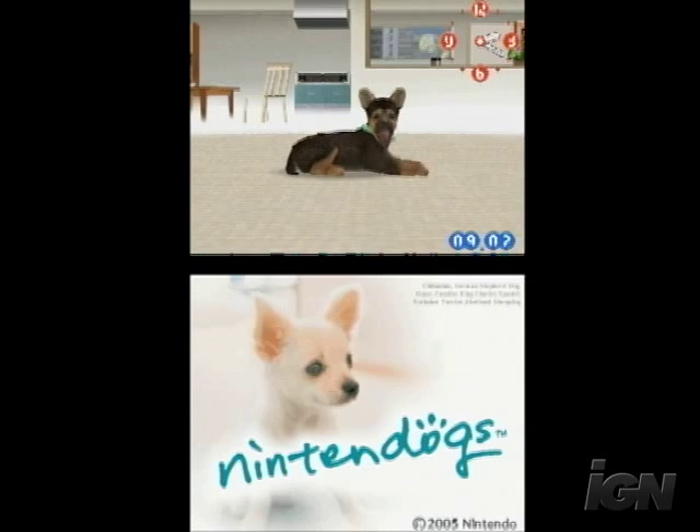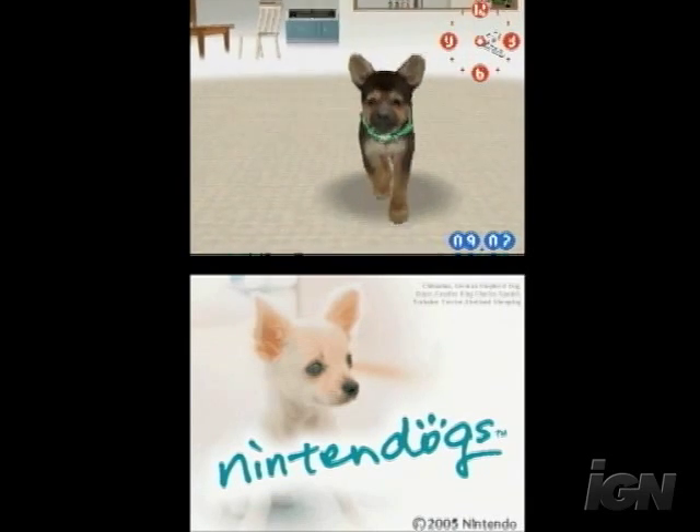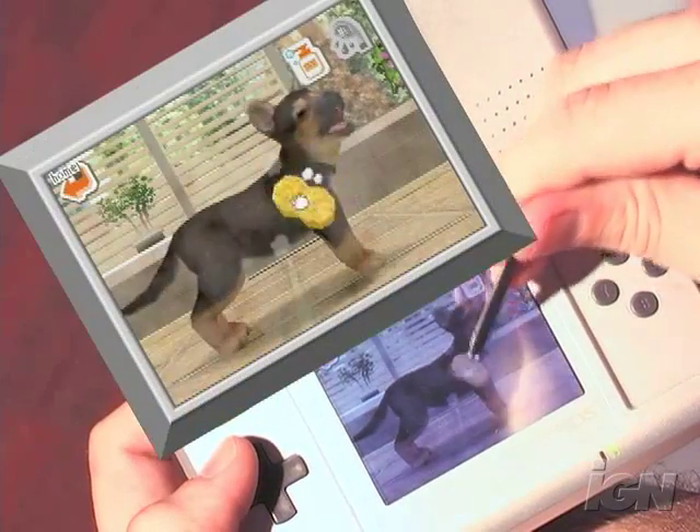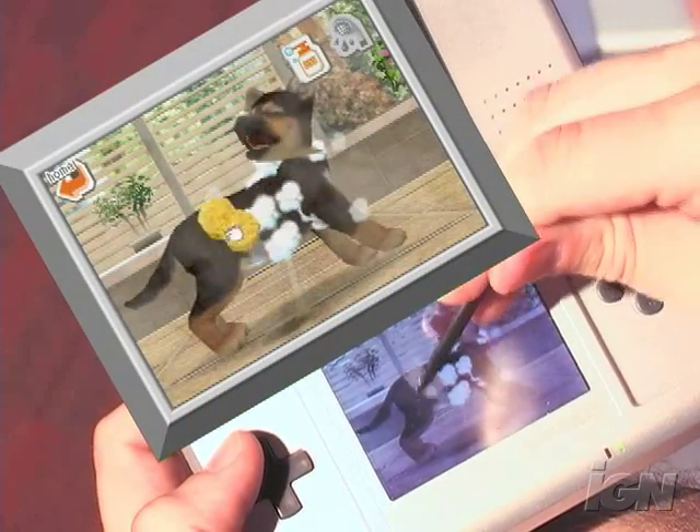Hey, this is Craig Harris. I'm the editor-in-chief of IGN DS, and this is the video review for Nintendogs. Nintendogs isn't really a game — it's more of a virtual pet, like a Tamagotchi.